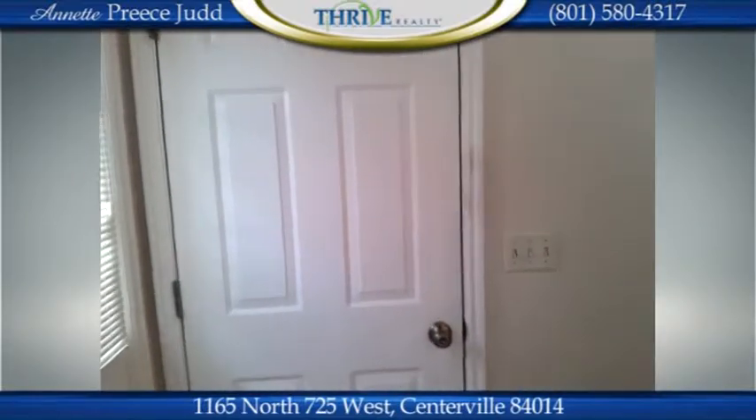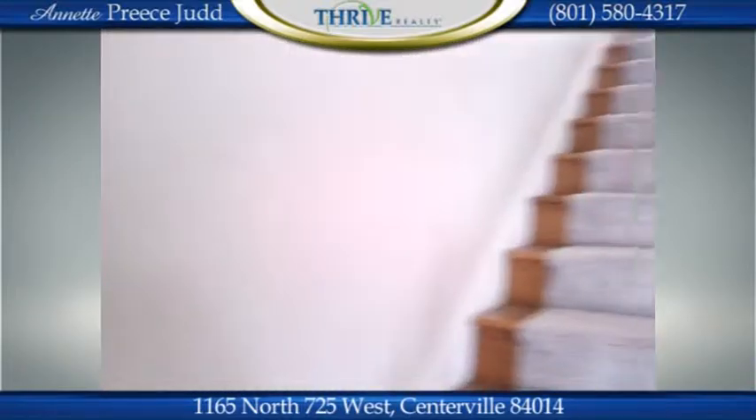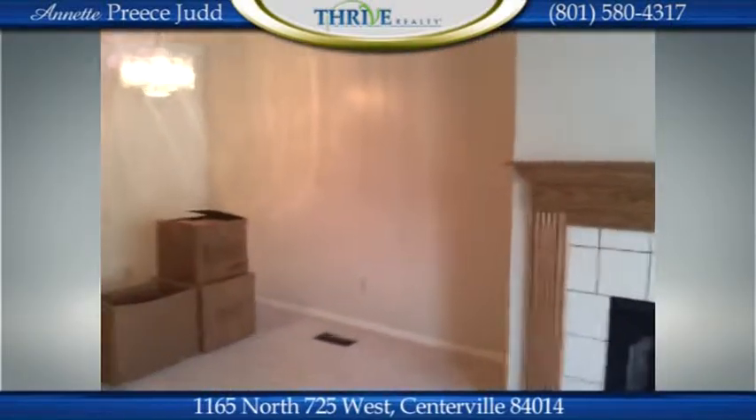The garage is large — it fits a full-size truck and an automobile, and you could even have a little shop back here. That opening up above is not just a garage door opener but also attic stairs, so the entire attic area is an extension of the home with a completely finished floor up there for storage.